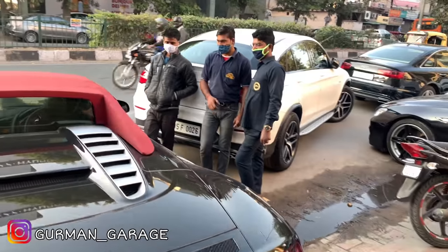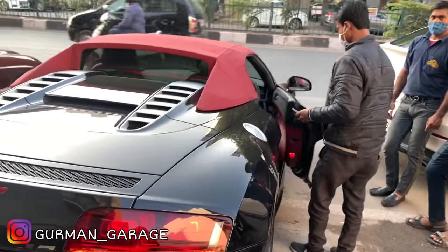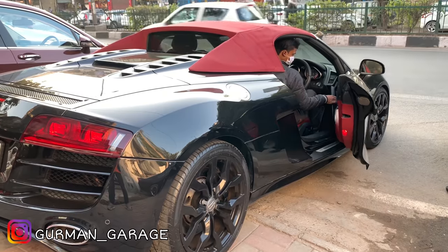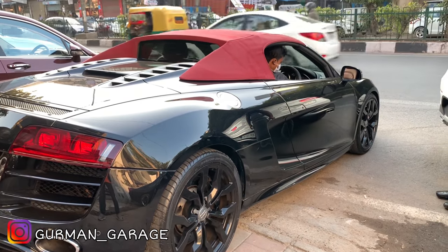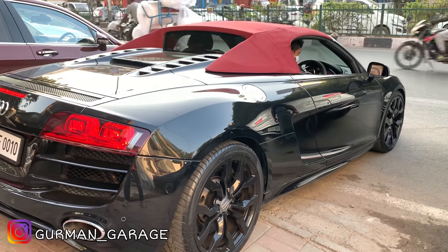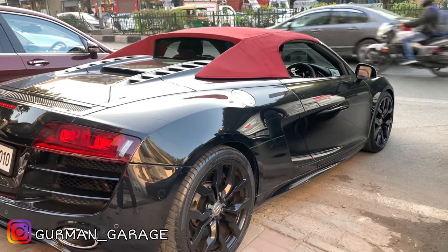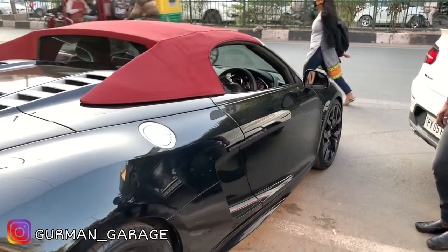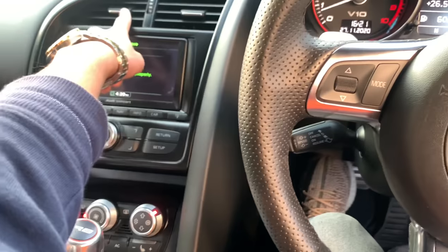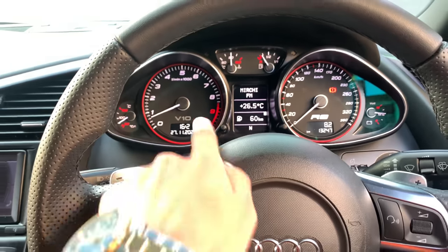Audi R8, let's start the video. Now listen to this sound — this is Akrapovic, which is very loud. It's a big load and this is also starting the car. Look at this interior, it's a whole center console with AC vents. Its top speed is 350, which is a lot. And this is a V10 engine.